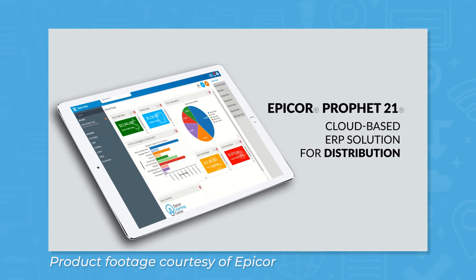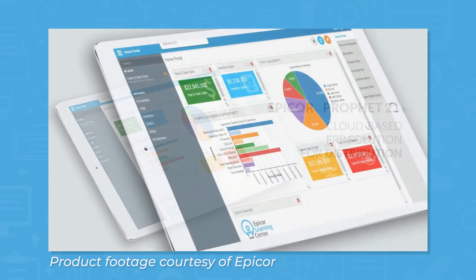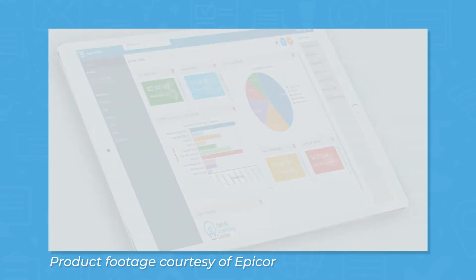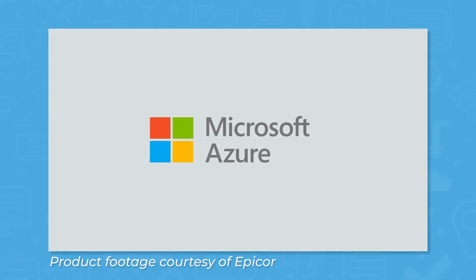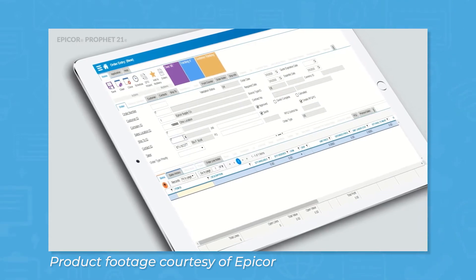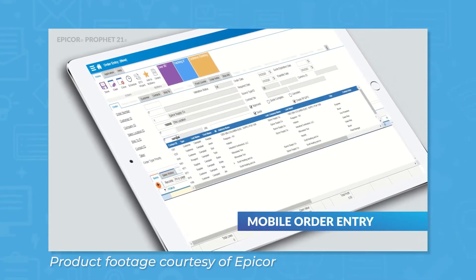Epicore offers a number of different solutions for businesses in multiple industries. For distribution, Epicore makes a cloud-based solution called Profit21. This system is hosted on Microsoft Azure for cloud computing and comes with modules like accounting, CRM, inventory, orders, and more to help you manage your distribution business.